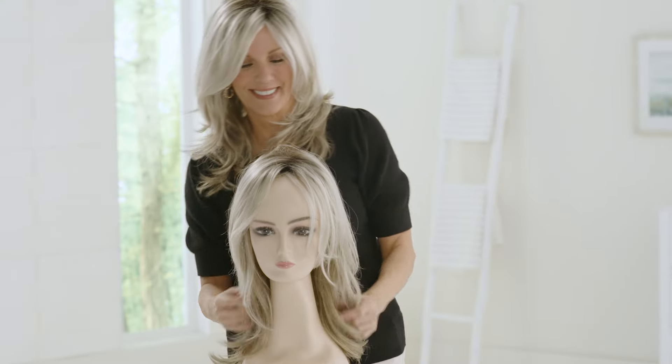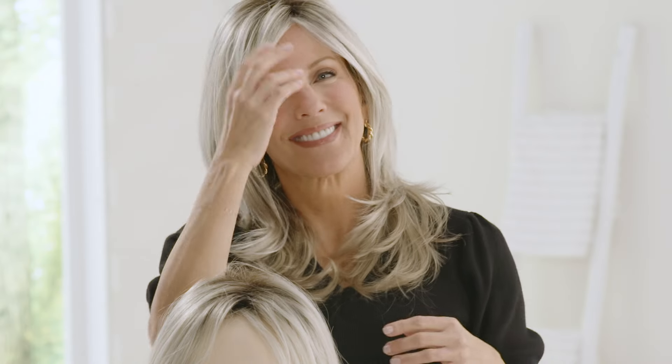All of our lace front wigs arrive ready to wear right out of the box. The lace has already been cut to the right length, so there's no need for cutting or measuring.